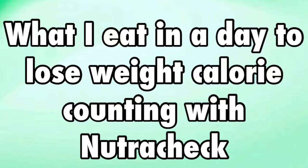This is what I eat in a day to lose weight, calorie counting using the Nutricheck app. My calorie goal for the day is very dependent on my activity level, so it's anywhere between 1,750 calories and 2,500 calories.